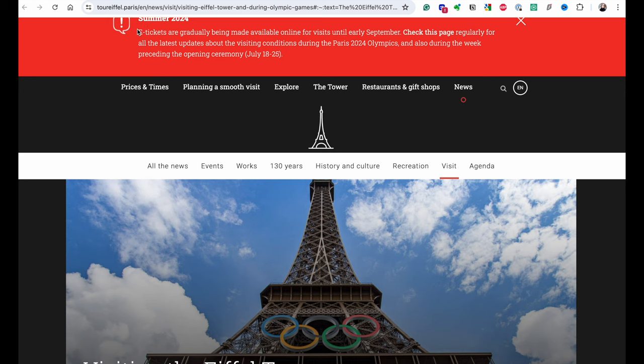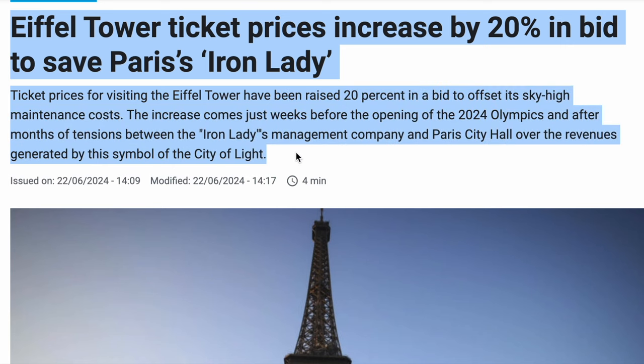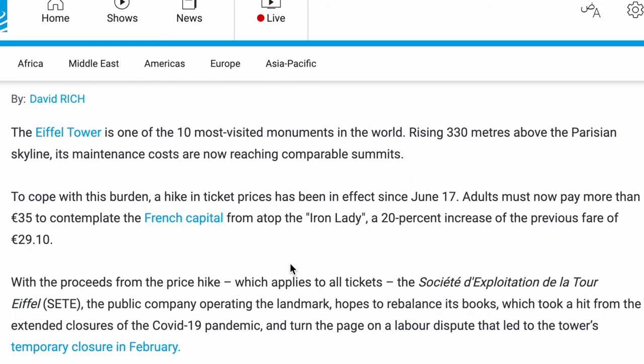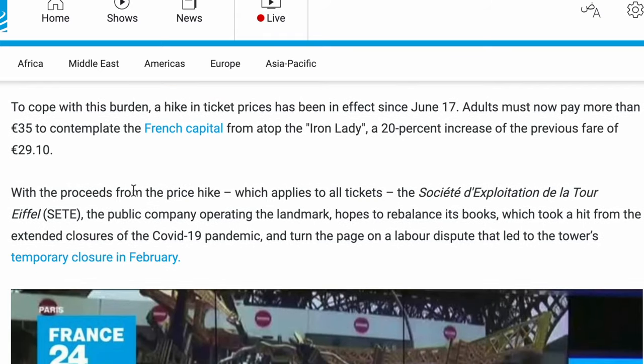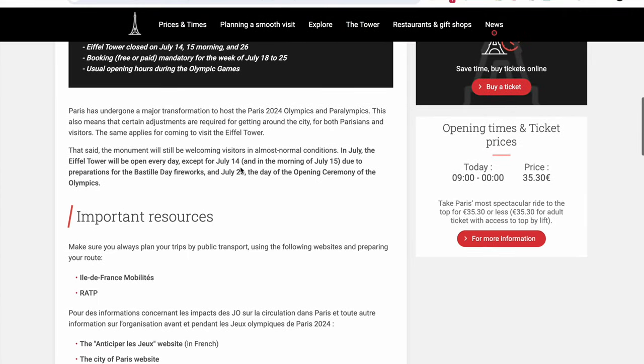Starting with the Eiffel Tower: this is an iconic site where you would normally have to book in advance, but during the Olympics, the rules are stricter. For the period of July 18th to 25th, you cannot access the Eiffel Tower unless you have e-tickets — booking is mandatory. It will also be closed on July 14th, 15th, and 26th. Prices have recently increased by 20%, and while you might think it's Olympics-related, it's actually not — it was a long-anticipated decision to fund the high maintenance costs of the monument and cope with tourist numbers. I'll link the website so you can best prepare your visit.